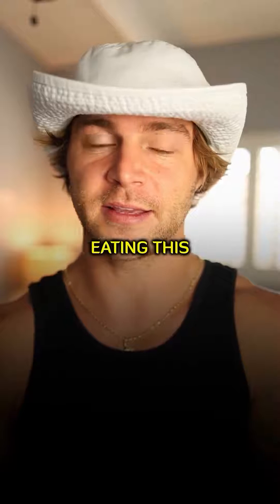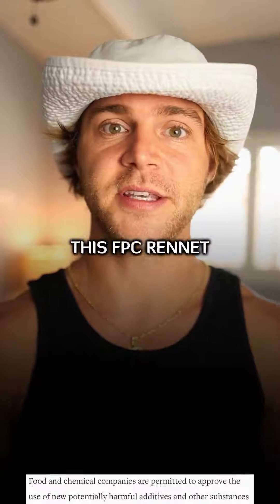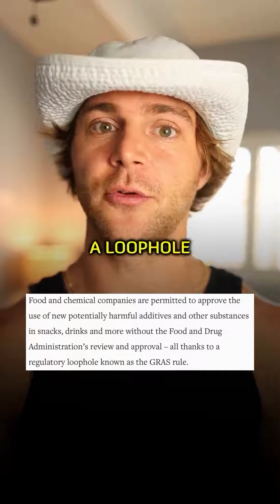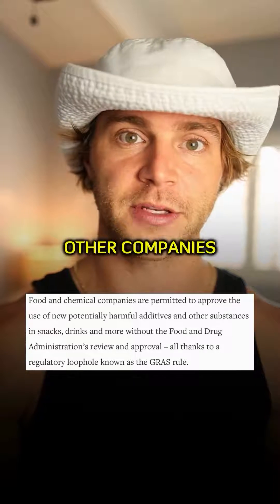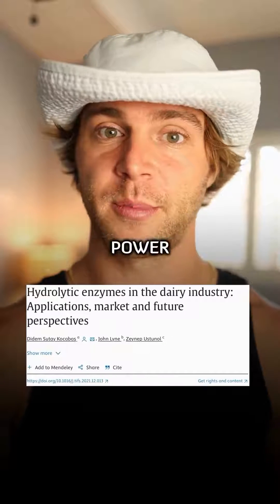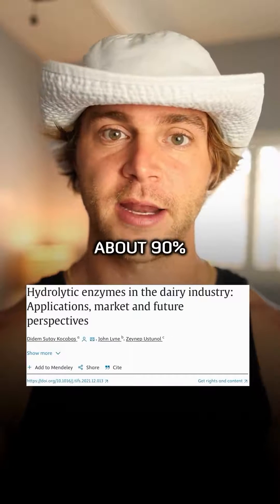The crazy part is, no one knows that they're eating this or how it's really affecting us. Because this FPC rennet is labeled as GRAS, or generally recognized as safe, it creates a loophole that exempts Pfizer or other companies from having to label these products as GMOs. And due to Pfizer's massive amount of wealth and power, it's now made its way into about 90% of our cheese.